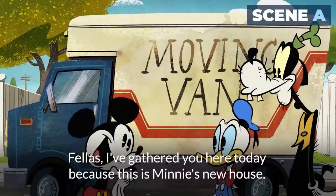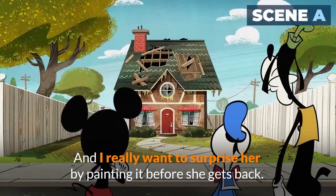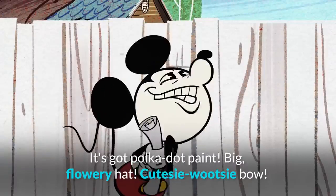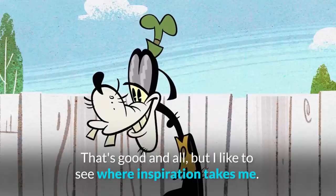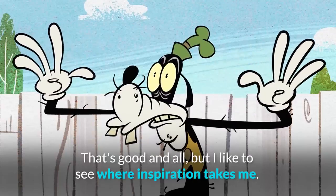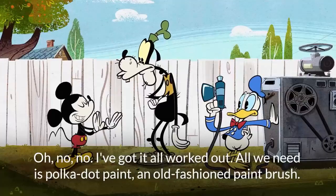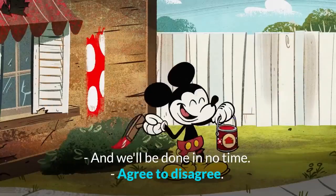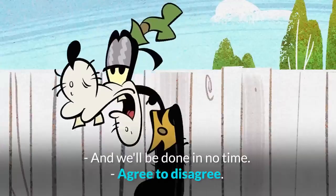Fellas, I gathered you here today because this is Minnie's new house, and I really want to surprise her by painting it before she gets back. It's got polka dot paint, big flowery hat, cutesy mootsy bow. That's good, Noel, but I'd like to see where inspiration takes me. Oh, no, no, no, no. I've got it all worked out. All we need is polka dot paint, an old-fashioned paintbrush, and we'll be done in no time. Agree to disagree.